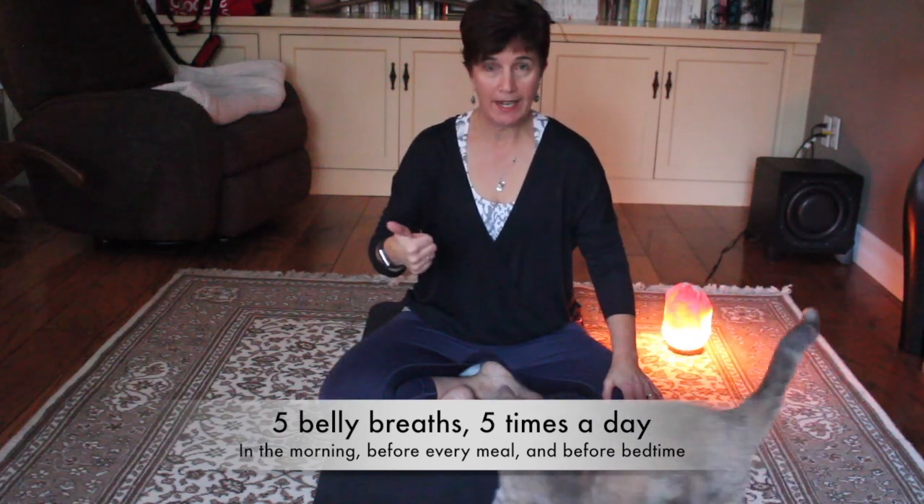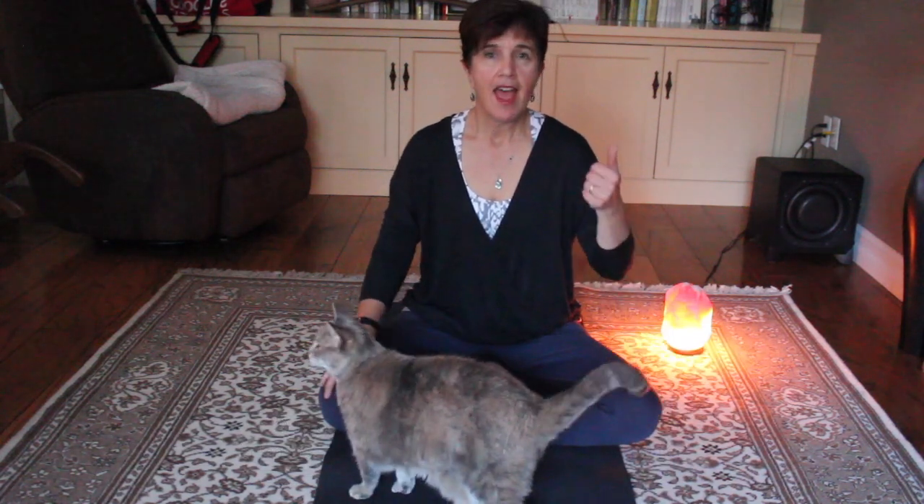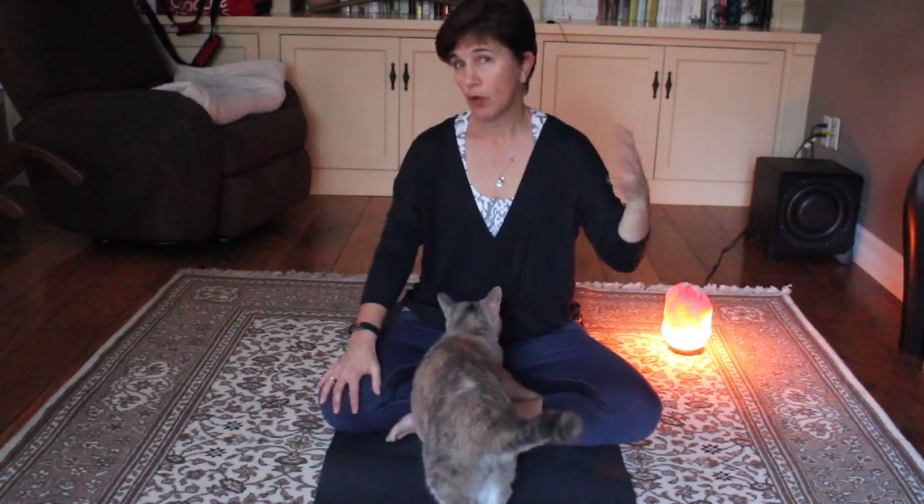When you rise in the morning, five of these belly breaths. Before every meal, five of these belly breaths. And at night before going to bed, five of these belly breaths. So that's five times a day.